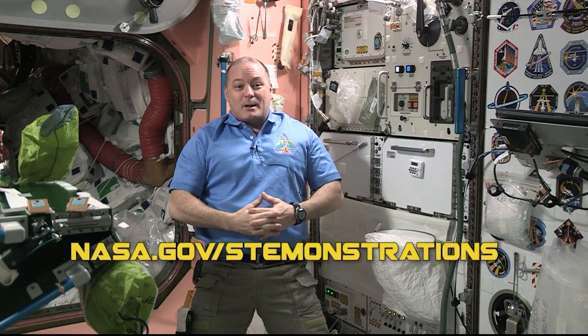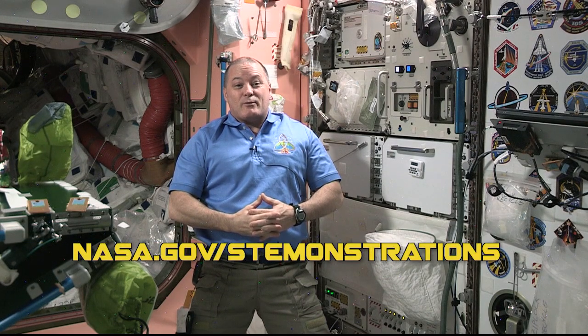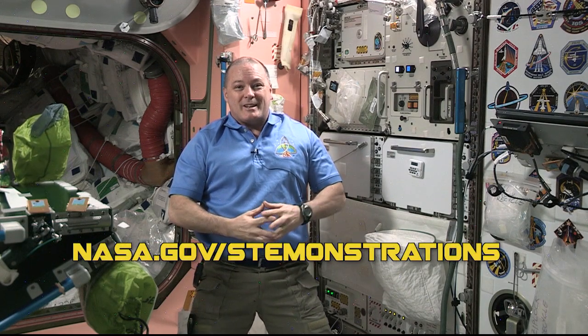Thanks for exploring a little nutrition with me. I'm going to send you back to Earth so you can create your very own astronaut menus. See you again soon.